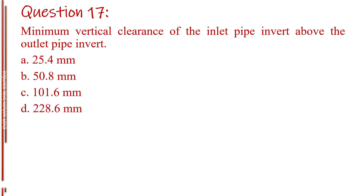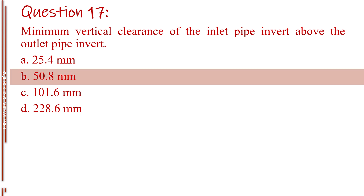Question number seventeen. Minimum vertical clearance of the inlet pipe invert above the outlet pipe invert. Letter A, 25.4 millimeters. Letter B, 50.8 millimeters. Letter C, 101.6 millimeters. Letter D, 200 and 28.6 millimeters. The answer is Letter B, 50.8 millimeters.